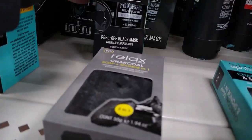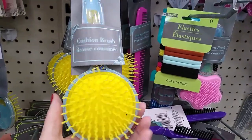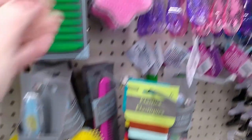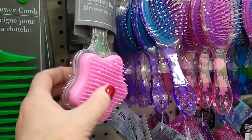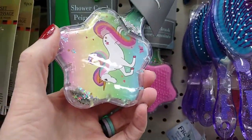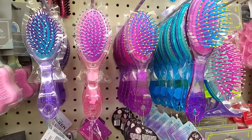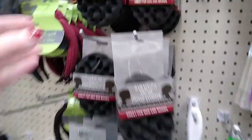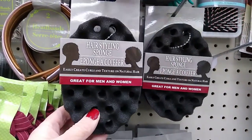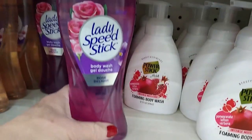These brushes caught my eye — they felt really nice, with fun shapes and colors too. Look at the unicorn one — it has a little star glitter in it. This was something new too: a hairstyling sponge for men and women. I'm not exactly sure how it works.